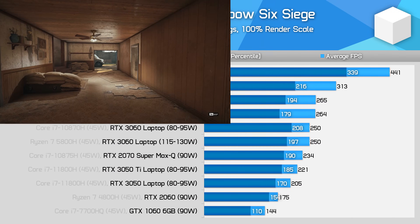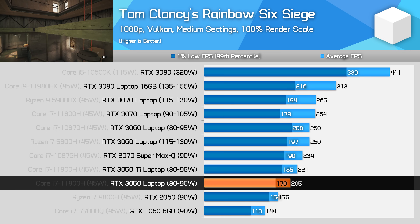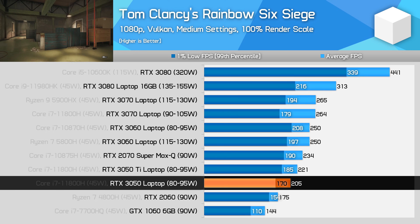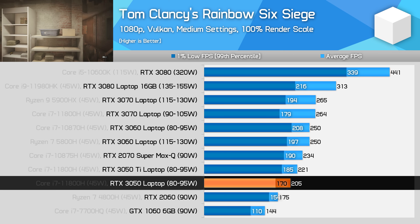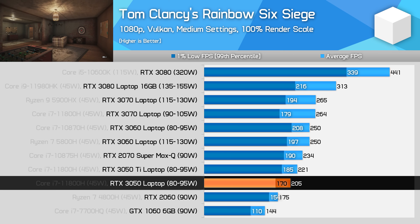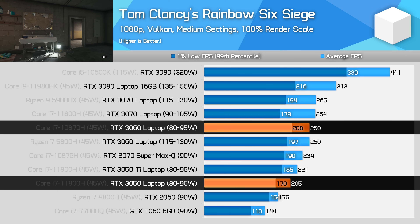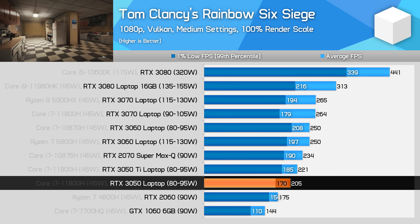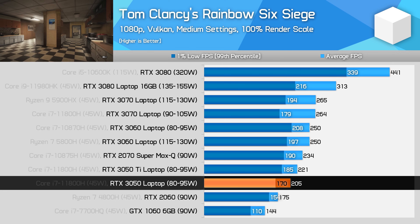The RTX 3050 is still very capable in competitive shooters like Rainbow Six Siege, running at native 1080p using medium settings. The RTX 3050 was putting out over 200 FPS on average during the benchmark pass, just 7% less than the RTX 3050 Ti, and only 18% less than the RTX 3060. We are GPU limited here, unlike with higher tier GPUs, but that doesn't stop us from achieving excellent levels of performance.